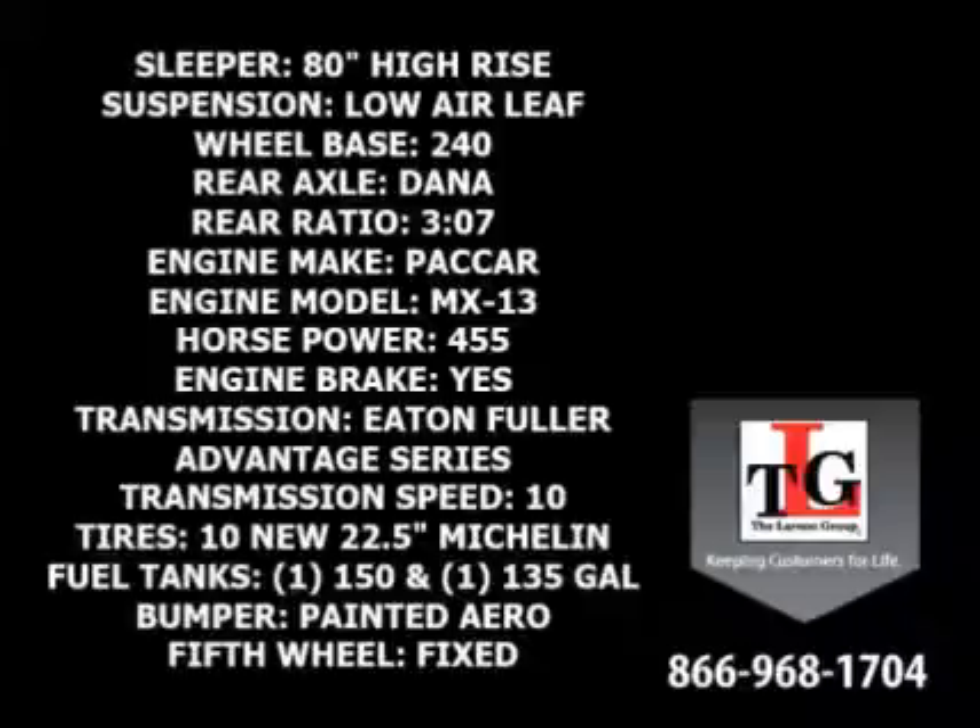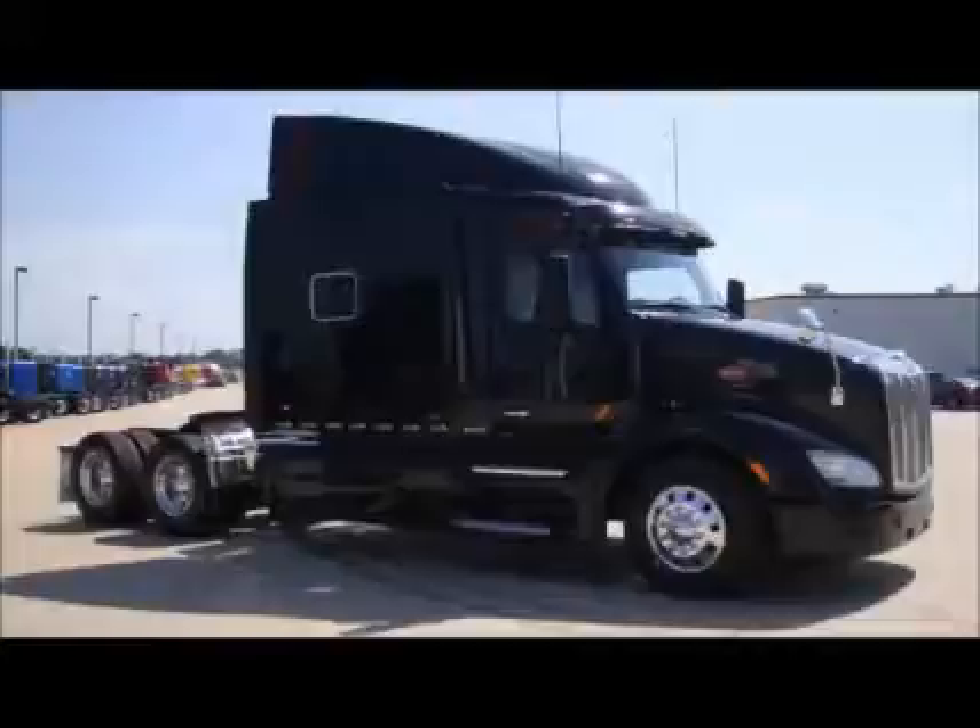All of these units have 10 brand-new 22.5-inch Michelin tires. A total fuel capacity of 285 gallons gives this unit great distance between fill-ups. Other features include the painted aero front bumper and a fixed fifth wheel. Average fuel economy of this group is 7 to 8 miles per gallon.